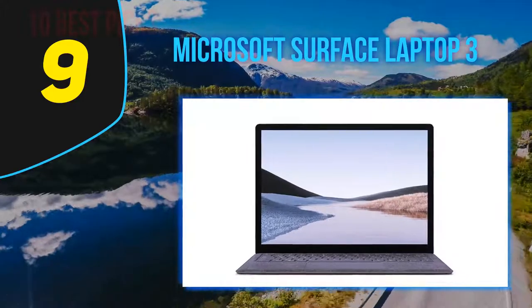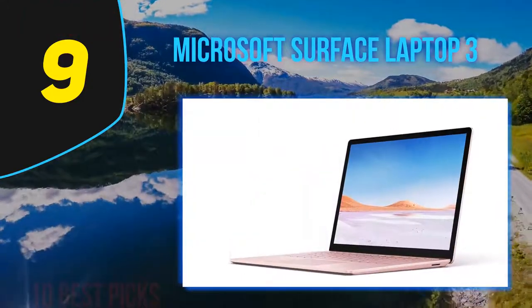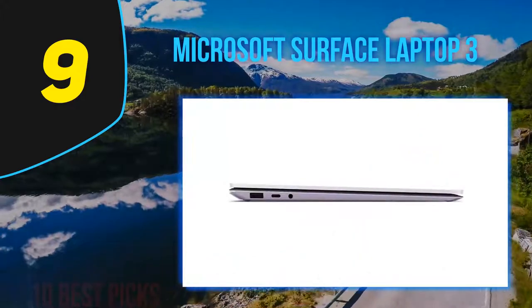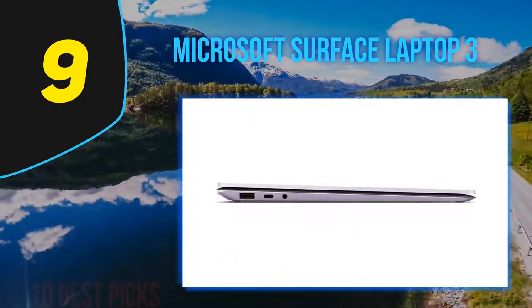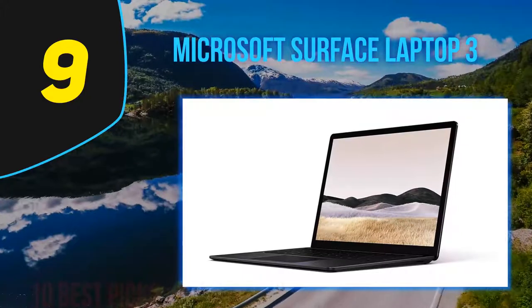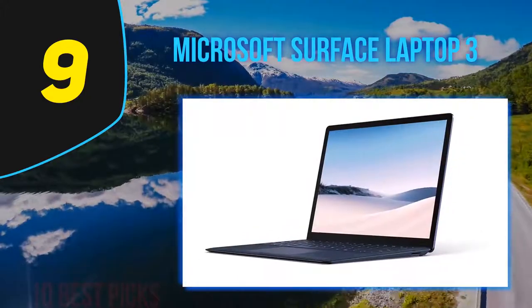If all you need is a laptop, the Surface Laptop 3 is an excellent one. The supremely sturdy Unibody construction inspires confidence, giving up a bit of weight and size savings in the name of reassuring build quality. There are lighter and smaller laptops with 13 and 14-inch screens, such as the Acer Swift 7, but they often sacrifice build quality, typing comfort, audio quality, or sometimes all three to achieve their sleekness.